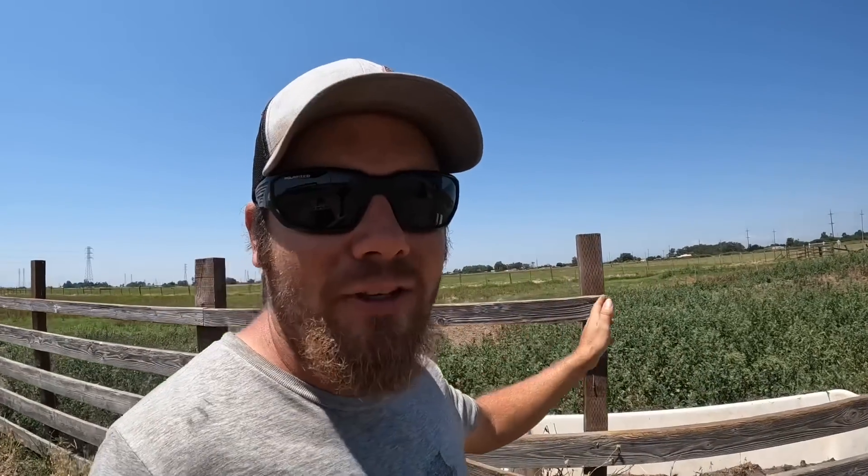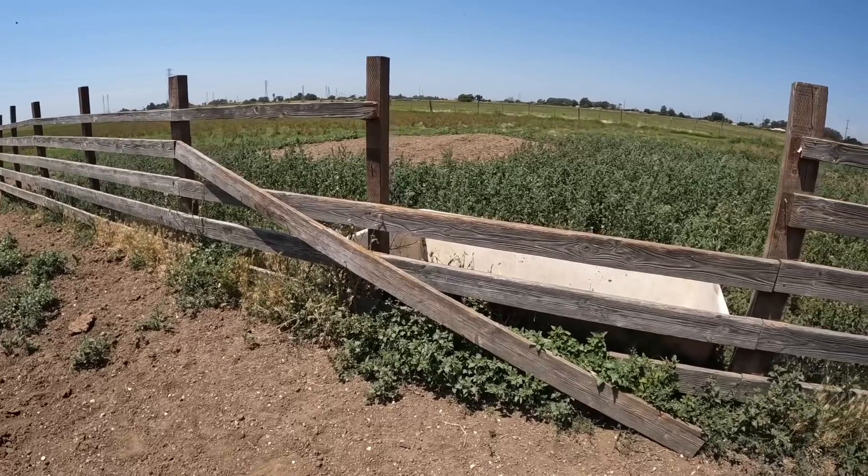Next thing on the list - I've got these busted boards on this little fence line here. This is the kind of fence where usually I don't actually need it, but when I do need it, I need it. And when it looks like this, it just doesn't do what I need it to do. So I've got a new board to put on top, and this other board that's laying down I think we can just nail back up. There's another one that's busted right here too, so now's a great time to fix that as well.